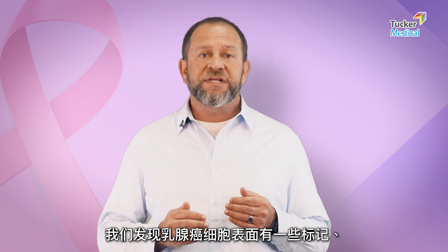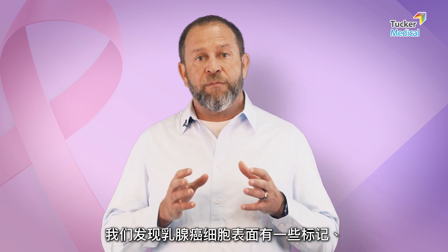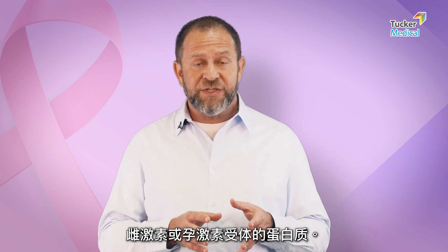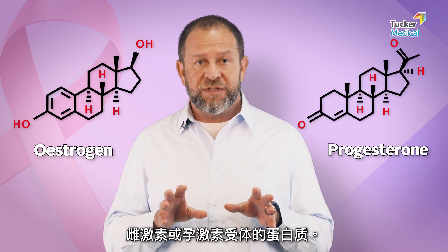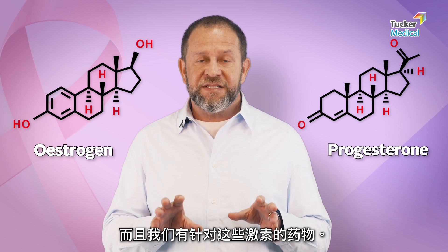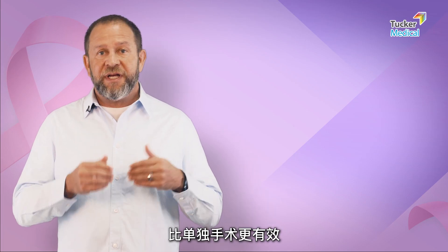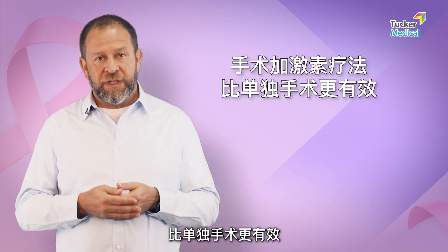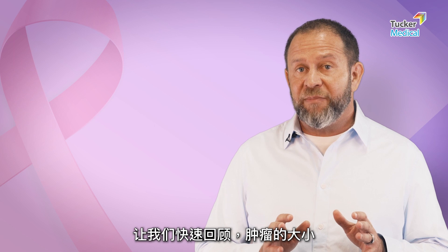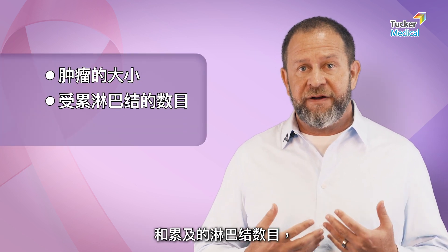Fast forward a little bit more — we discover that on the surface of breast cancer cells there are markers, receptors for estrogen and progesterone hormones, and we have medicines that will target those hormones. Studies were done and it was shown that surgery plus hormone therapy is better than surgery alone. So a quick recap: the size of the tumor and the number of lymph nodes are very important.